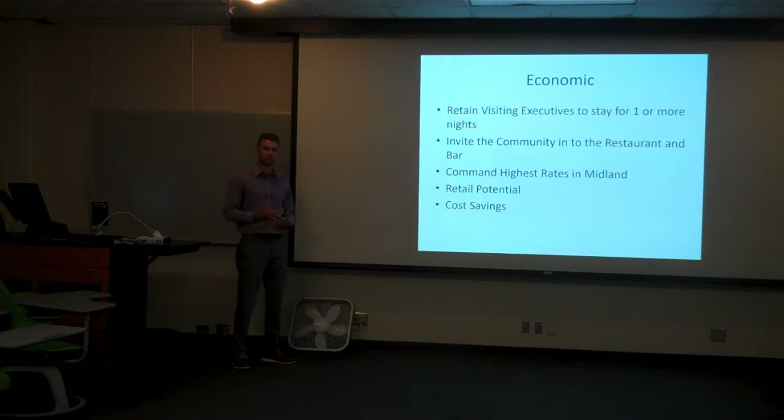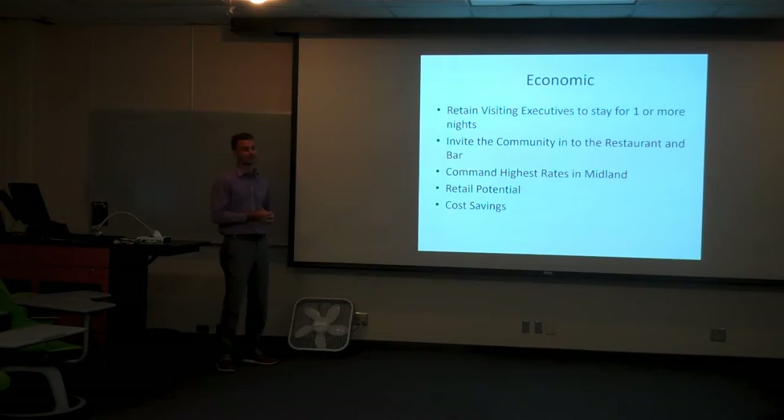Secondly is to really involve the community. Obviously we're going to have visitors coming to stay, but it's important for us to activate this hotel within the community. We have a great opportunity being right across the street from Centennial Park, and being able to draw them in through our restaurant and our bar — honestly even just through our air conditioning — is a great opportunity. We'll also be able to command some of the highest rates in Midland. I don't think there's any hotel like this in Midland or possibly even the Permian Basin, so having high rates with our luxury hotel is a great opportunity for profitability.